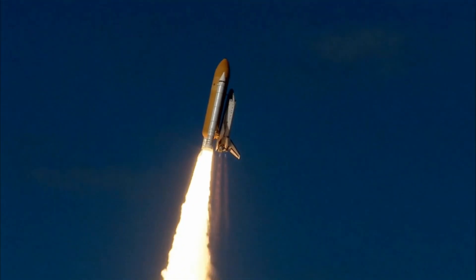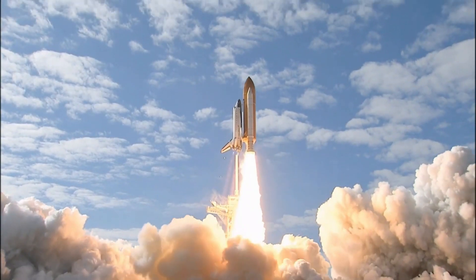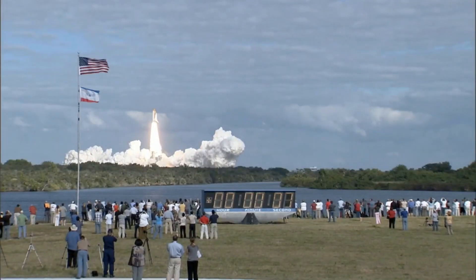This heat can easily damage the camera, just like this. So the recording cameras are placed at a safe distance, which is 1.5 km.